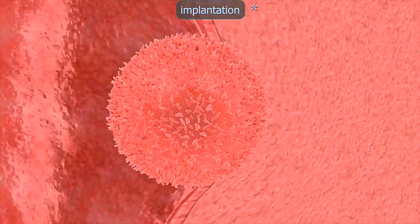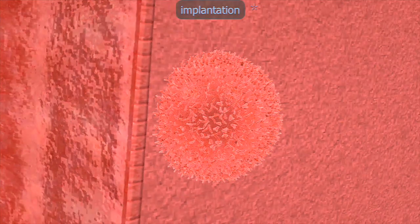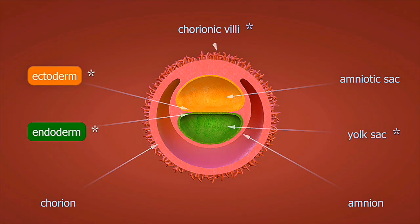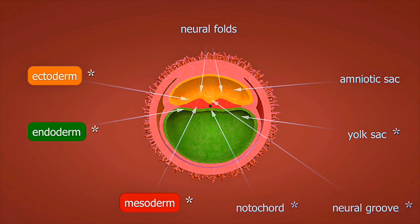The neural tube forms, which will become the brain and spinal cord. The heart begins to develop, though it will not beat for another week. Week eight marks a major milestone: the embryo is now called a fetus. All major organs have begun forming, and tiny limb buds appear that will become arms and legs. The heart beats approximately 150 times per minute.